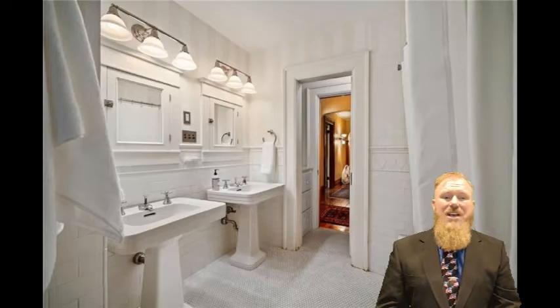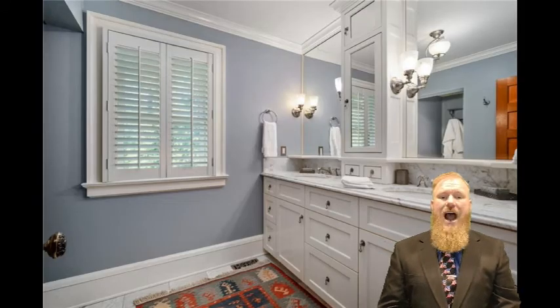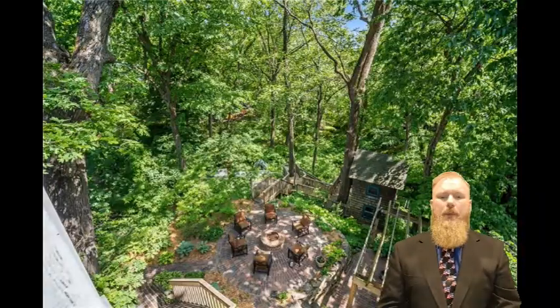The walk-around front porch with Tuscan columns is gorgeous, but you'll also love the three seasons porch, outdoor patio spaces, and inviting second-story decks off of the bedrooms. This home is a must-see in a neighborhood that has historic appeal.